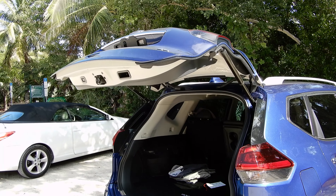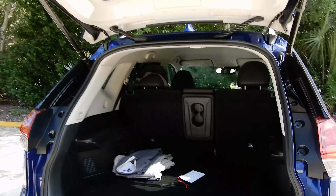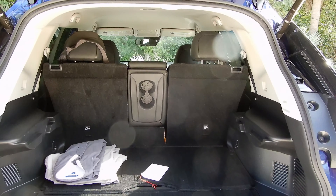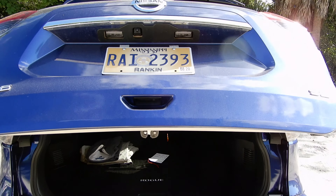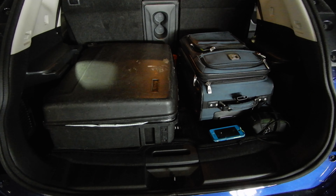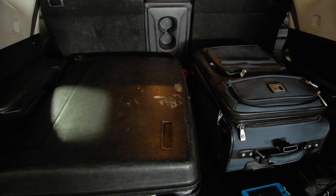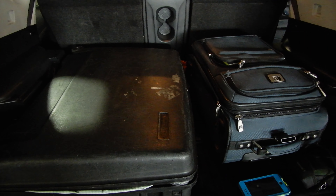The electric lift opens and closes automatically. As you can see, the trunk is much deeper here. You can see how deep the trunk is with those two long-way pieces of luggage. This is deeper than in the sports version.